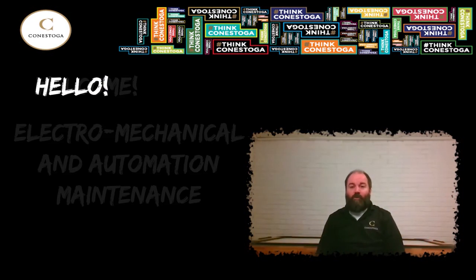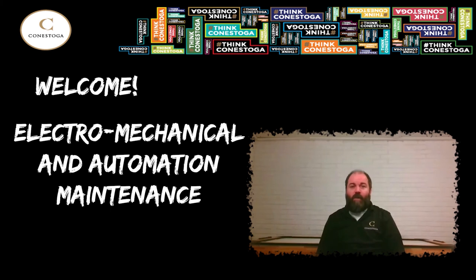I'm Mike Keenan, one of the coordinators for the Electro-Mechanical and Automation Maintenance Program here at Conestoga College. Thank you for your interest in our program. Over the next few minutes, I'm going to talk about what the program is all about and explain how graduates can fast-track to an exciting career in the industrial trades.